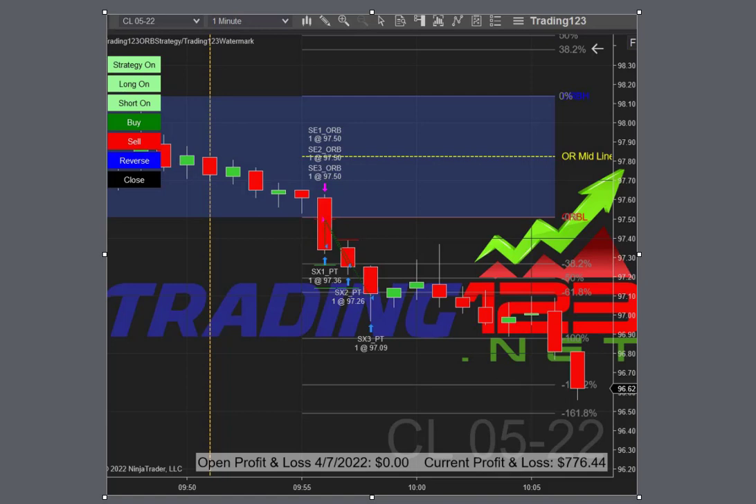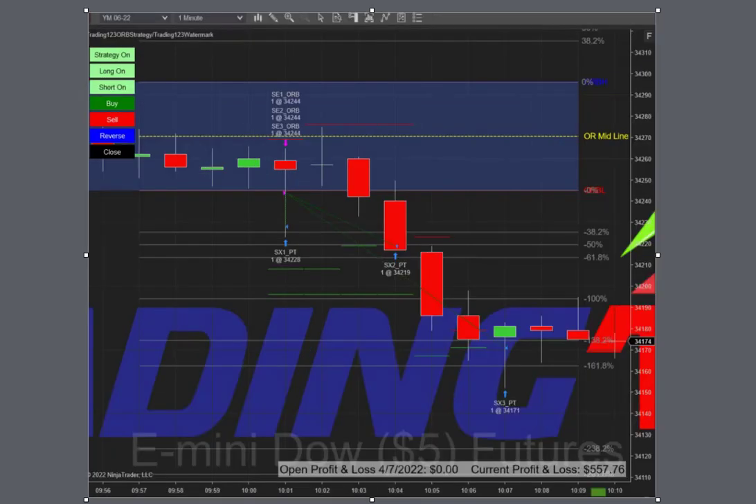Our next trade was on YM. YM took a while to break down — it got below the opening range low just after 10am and sold off. On this one we had a goal of $600 and came just shy on our ticks, so we need to make a mental note: if we're going for $600, we need to make our first and second targets a little wider to hit that goal.